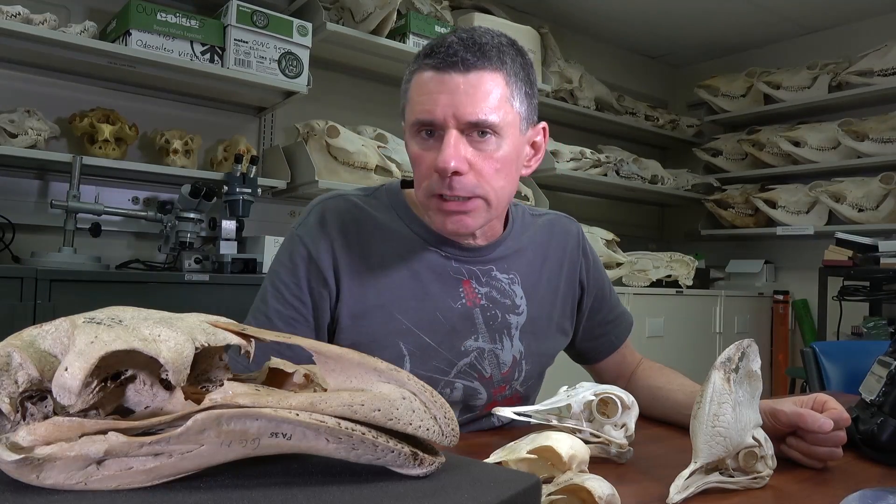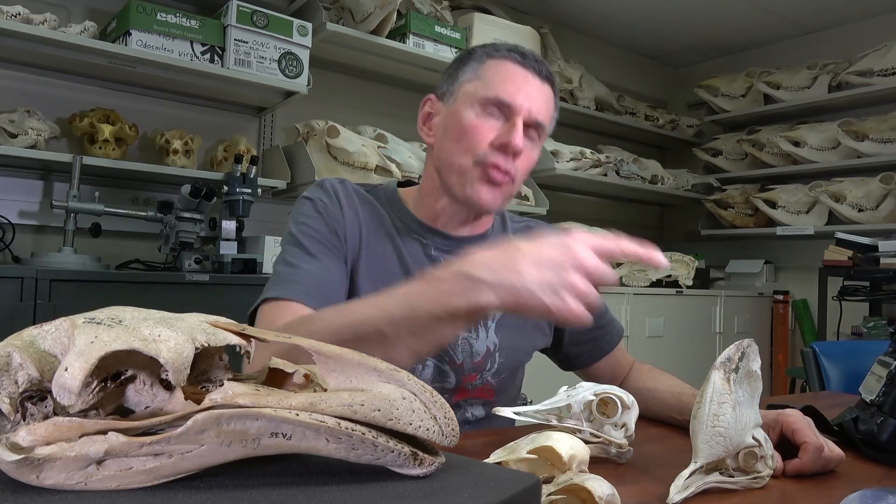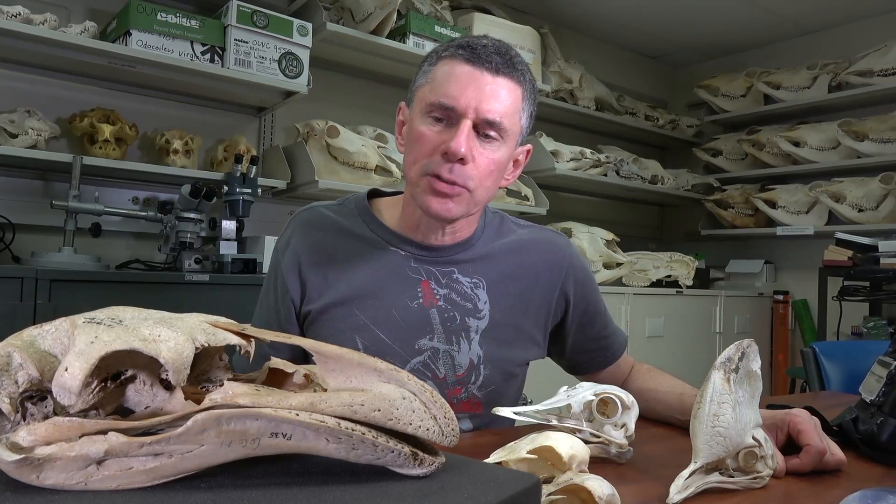This skull was actually collected from the Pyramid Valley Swamp near Christchurch, New Zealand, by the Canterbury Museum and then traded to the Field Museum. It was probably a female. I want to thank Paul Schofield at the Canterbury Museum for providing us this information on this particular specimen.